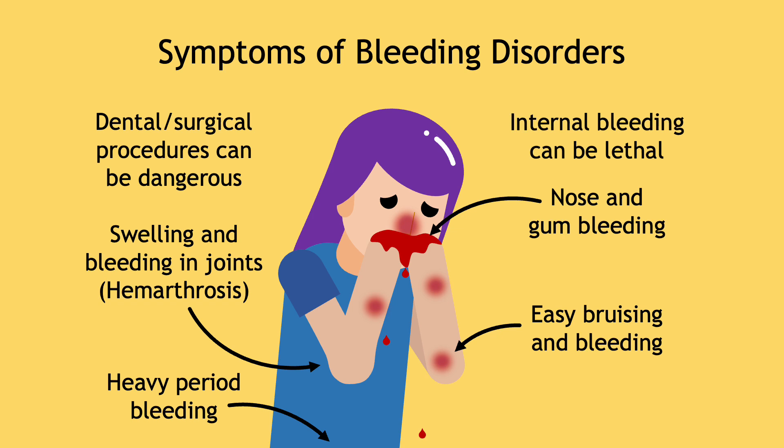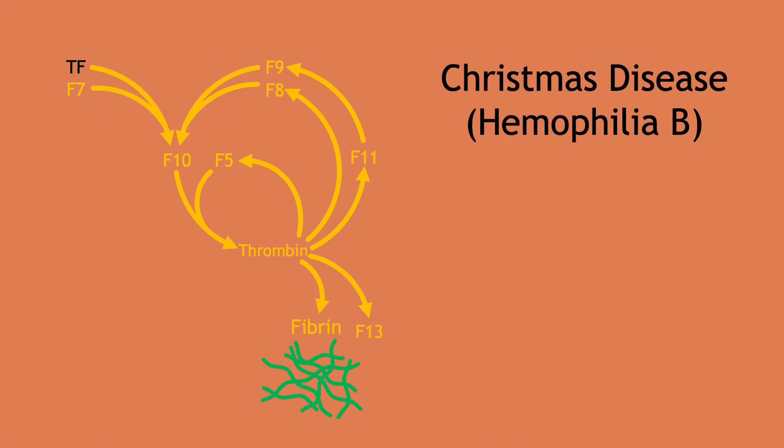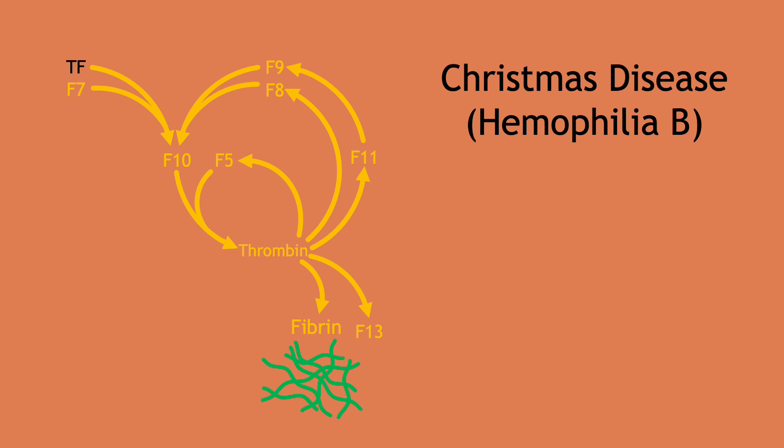In fact, before effective therapies were developed in the 1970s, patients with severe bleeding disorders rarely lived past 20 years old. Let's dive into the world of bleeding disorders, starting with Christmas disease, now more well known as hemophilia B.